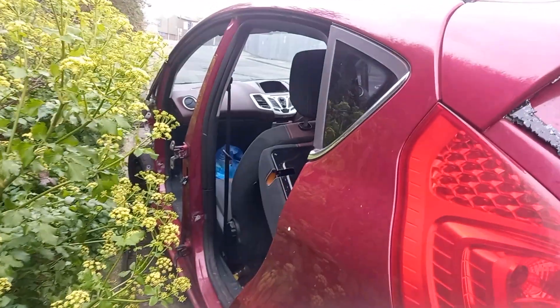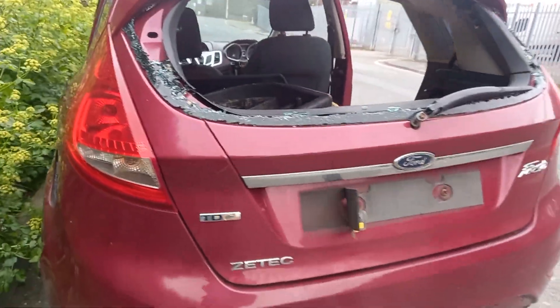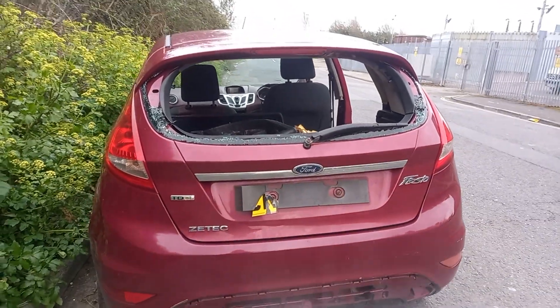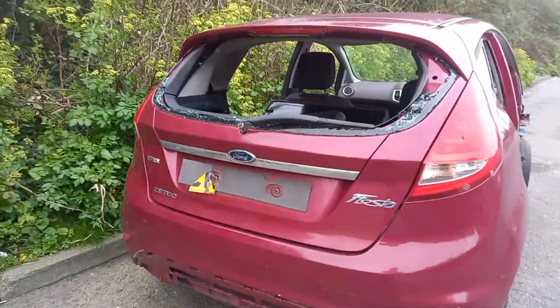Well stripped. Obviously no weight in it in scrap, no value I don't suppose. All that's left on it is the tailgate and the rear light clusters.